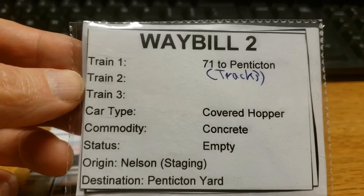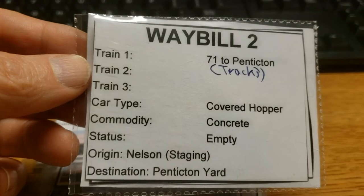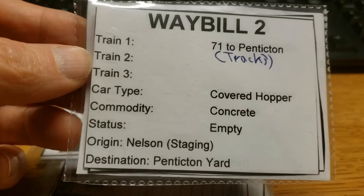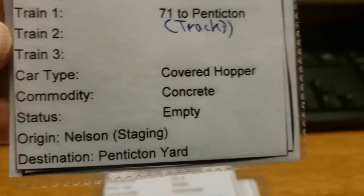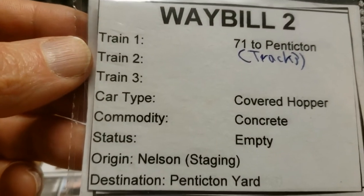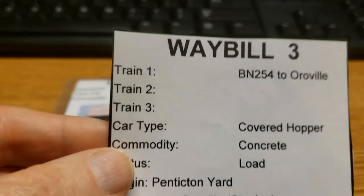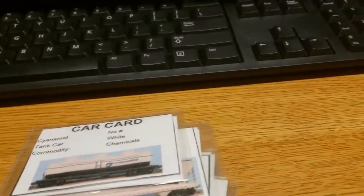The next waybill shows that the next time this car runs, it'll be on Train 71 — which is the westbound version of 72. Train 71 is westbound, going back to Penticton, and I've got a note to put it on track three — that's why it's handwritten, added as a reference later. Now I can see there's a bit of an error: it's showing empty again, but it should probably be a load going in the other direction. Looking more carefully — once it gets to Penticton it's going to load out to Oroville as a load. So that's something I need to fix.